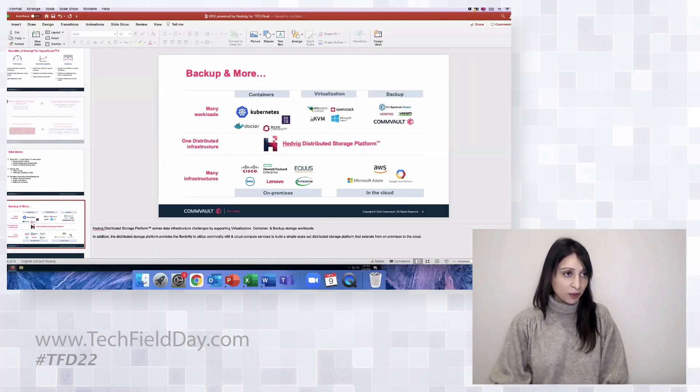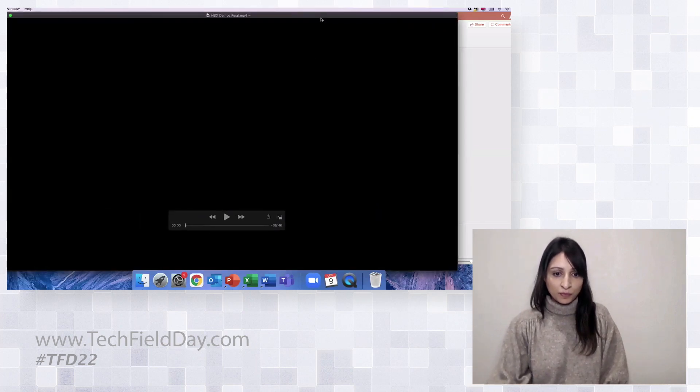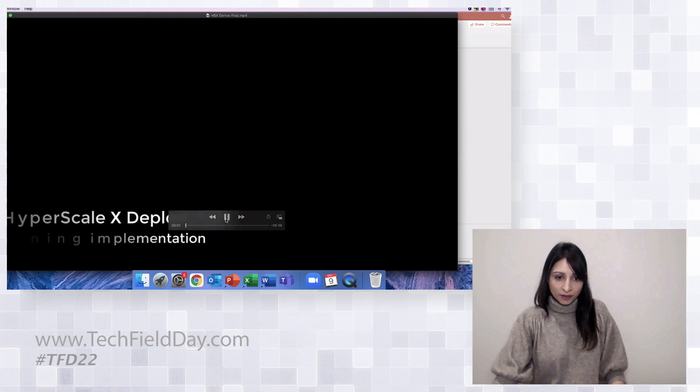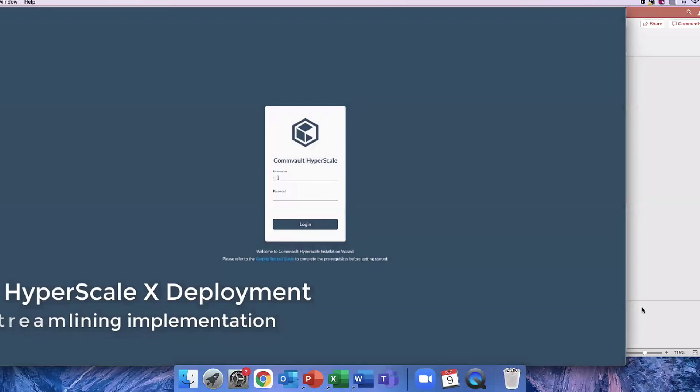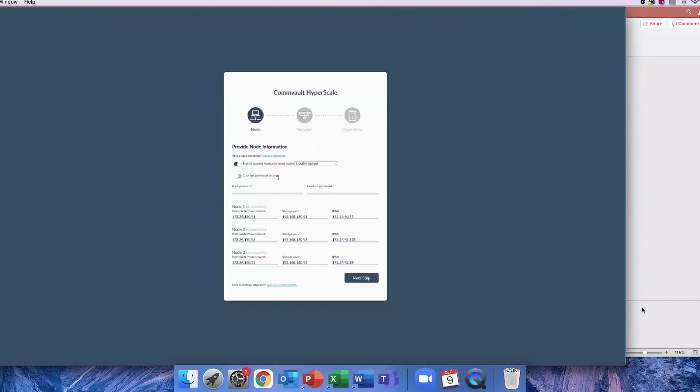So I'll switch over into the demo. The first piece, as I mentioned, is really the streamlined implementation. When you boot up your Hyperscale X environment, it's a simple configuration — also supported in a reference architecture when you want to go to larger scale. You simply log in and there are three base configuration areas. The first is setting up the nodes. These are the three nodes that in this cluster are going to support the Hedwig appliance. Each of these is backed by Hedwig under the cover — it comes as a pre-installed bundle.